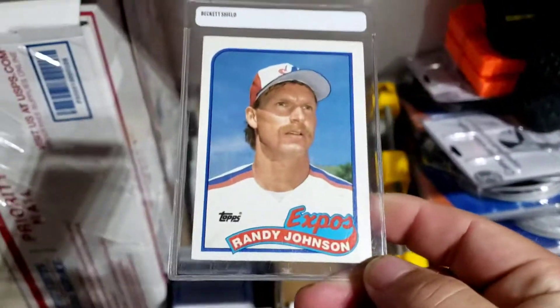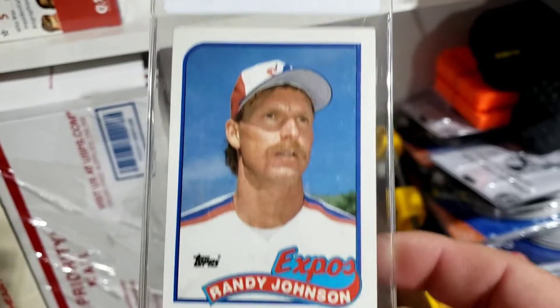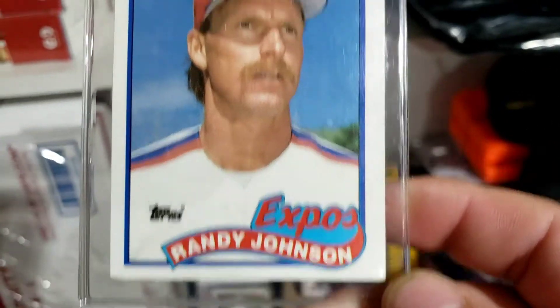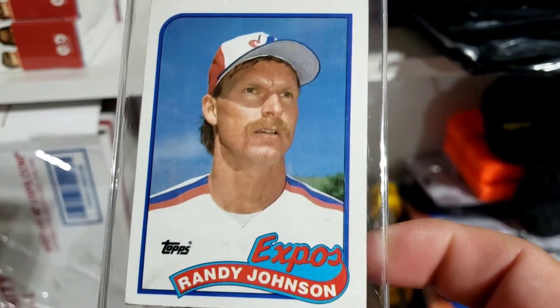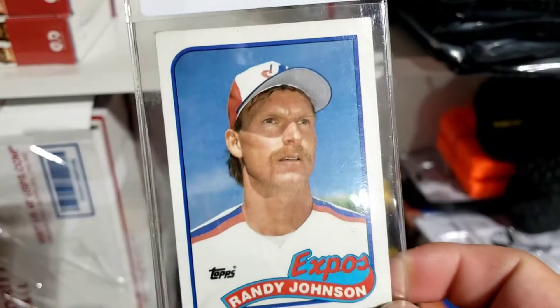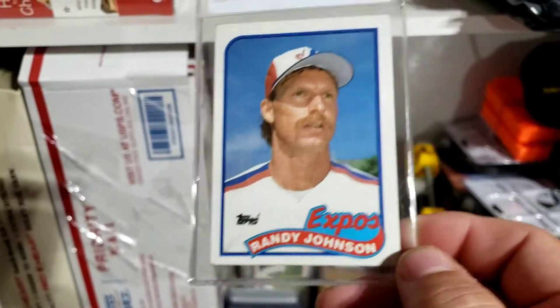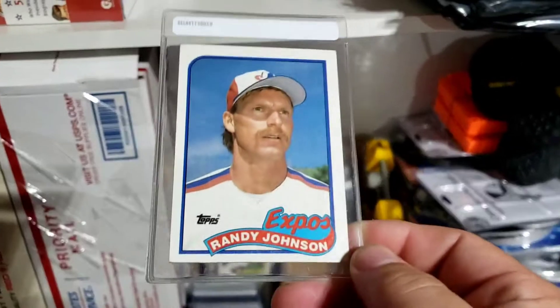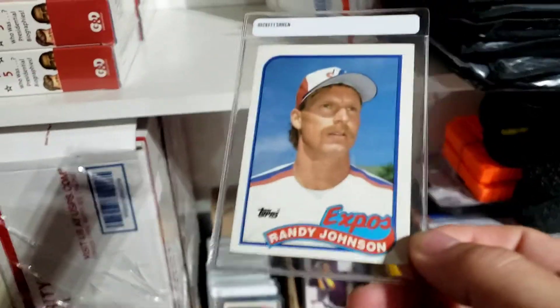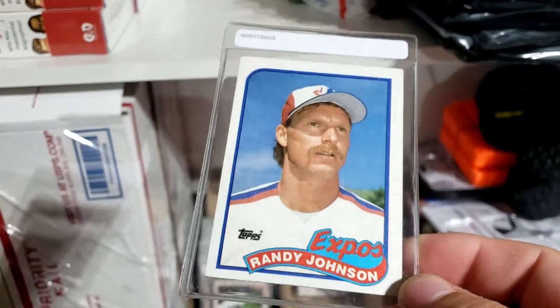The first card today is this Randy Johnson 1989 Topps rookie card. It's a little off-center top to bottom — you can see how much thinner it is on the bottom compared to the top. It is Randy Johnson's rookie card with the Montreal Expos, back when he was still throwing a bit wild. Paid $0.10 for this card, had it listed for $2.49, took an offer of $2.00. The 15% fee on that $2.00 will be about $0.30, plus the $0.10 I paid — about $0.50 into it — so I'm going to make a $1.50 profit on this one.